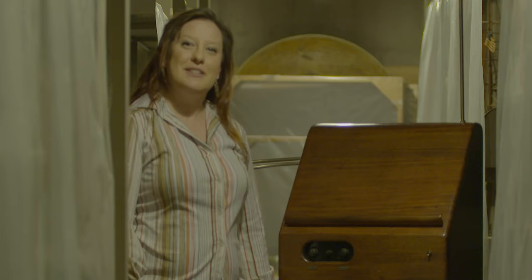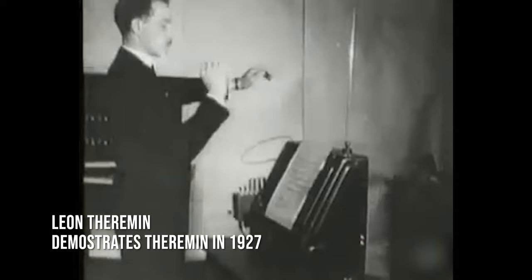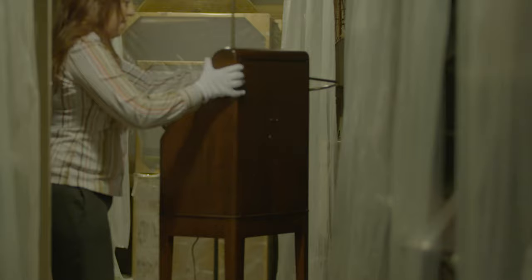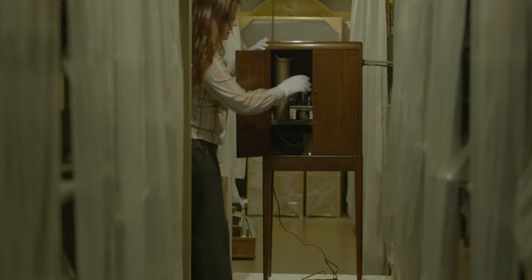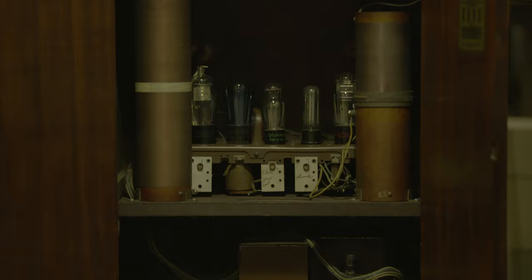This was invented in 1920 by Leon Theremin — that's where it gets its name. Leon was always interested in high-frequency circuits and electrical experiments, and at 17 he built his own electrical lab where he experimented with Tesla coils. In the process, he came up with this interesting machine, which is the first electronic musical instrument ever created.